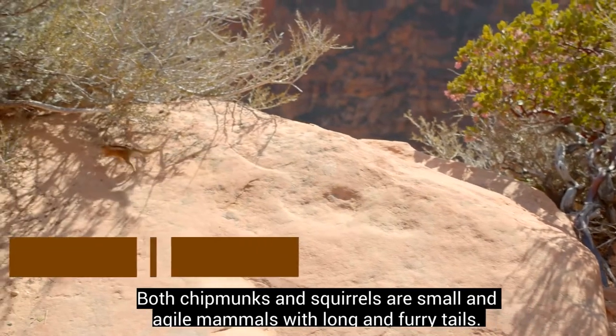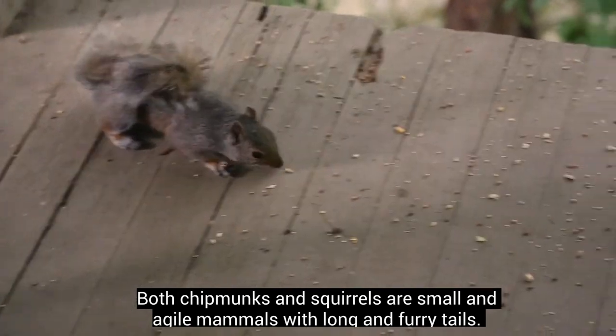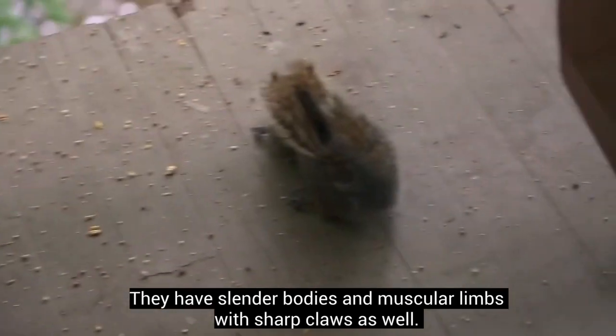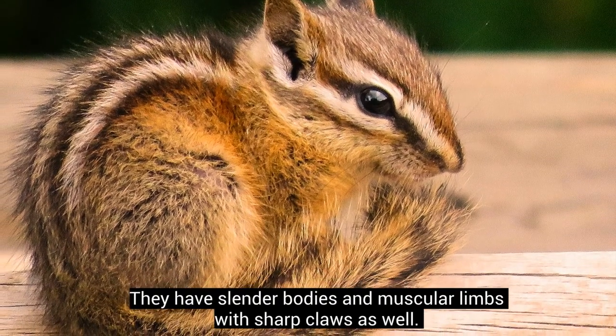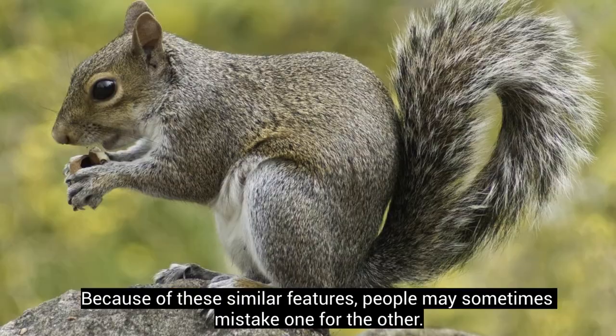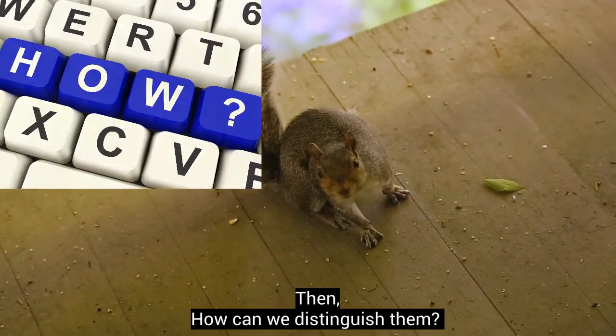Both chipmunks and squirrels are small and agile mammals with long and furry tails. They have slender bodies and muscular limbs with sharp claws as well. Because of these similar features, people may sometimes mistake one for the other. How can we distinguish them?